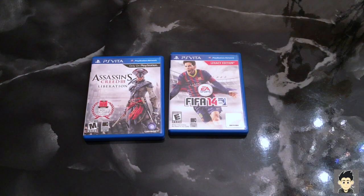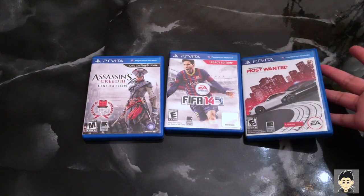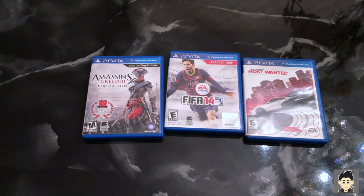Next one — this game looks awesome on the go on the Vita. It's amazing what the Vita can do if you actually push the hardware. That game is Need for Speed Most Wanted. I played it — definitely interesting. I haven't played a Need for Speed in such a long time, since PS2 days. I picked these games up for cheap so I'm definitely happy, more added to the Vita collection.